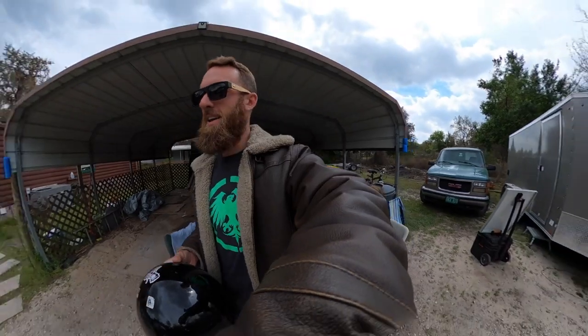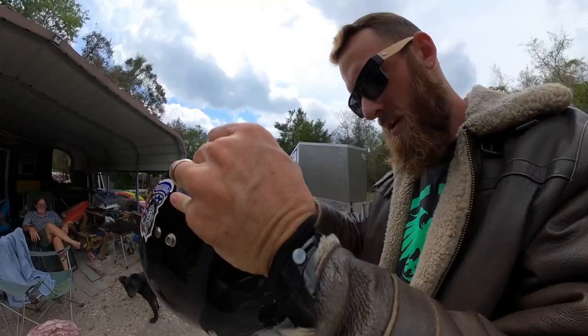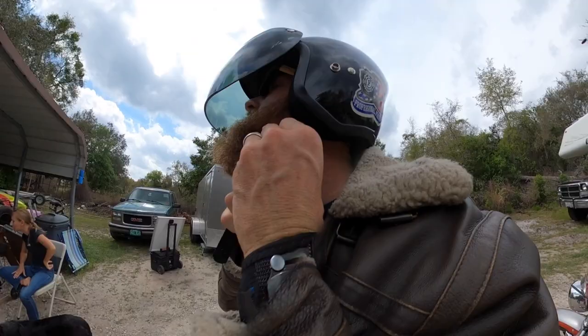My friend Jack here is taking me for a ride. We're going to go have some fun.